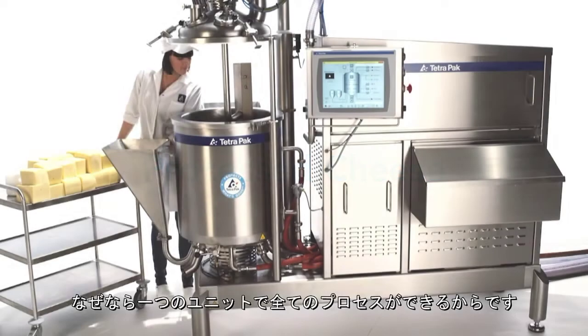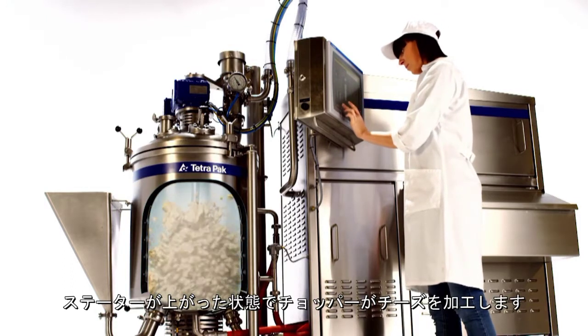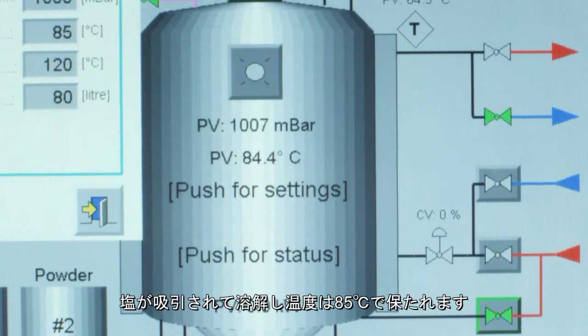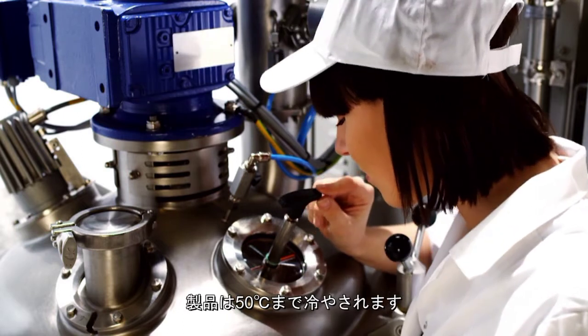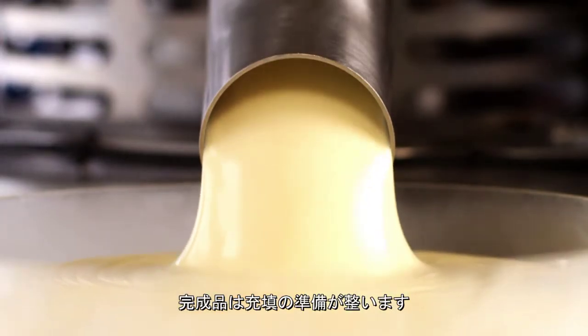The Tetra Pak High Shear Mixer is ideal for processed cheese, as the complete process can be made in a single unit. Water and cheese blocks are added. The heated water jacket and direct steam heat up the product as the cheese chopper in the lifted stator processes it. Melting salt is sucked in and heating continues up to 85 degrees centigrade. The product is then cooled down to 50 degrees centigrade. The entire process takes no more than a few minutes and no further processing is required — the finished product is ready to be filled into consumer packaging.